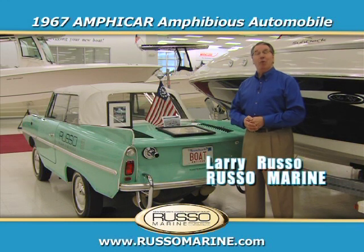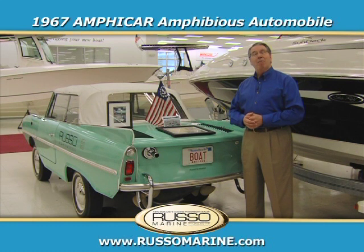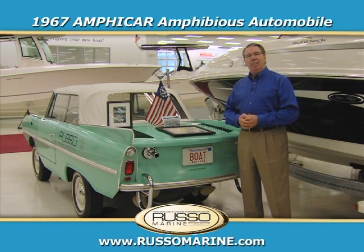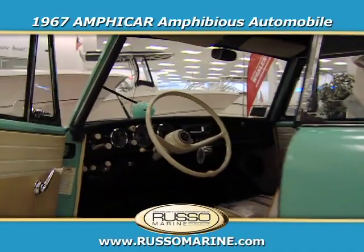Hi, I'm Larry Russo, and welcome to Russo Marine. Today I'm standing in front of our antique Amphicar. It's a 1967 model, and every car like this comes with a story.